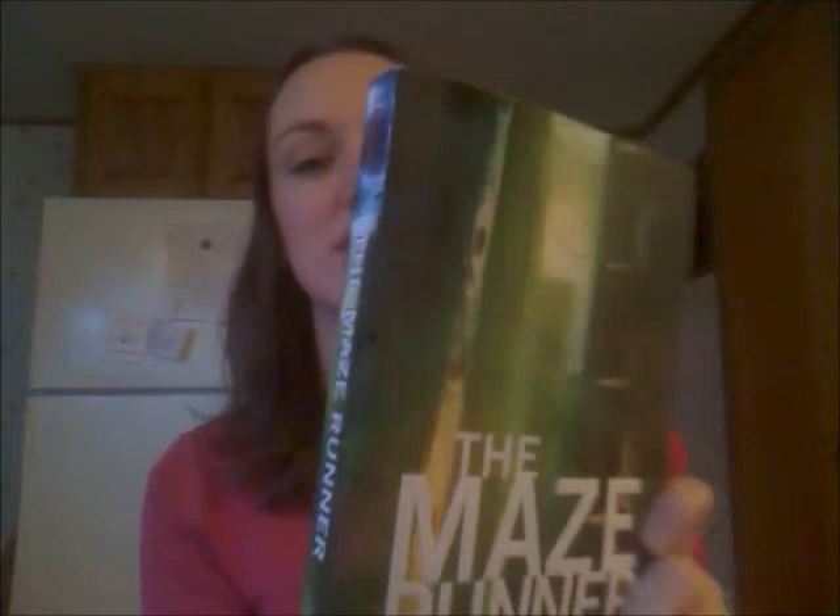Another category of book spines is a wraparound cover. We've got the Maze Runner that starts out with the Glade, and the Gate, and the spiky things in the maze, and then we wrap around — and it's still going with the dark stormy sky. Really cool.